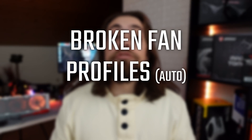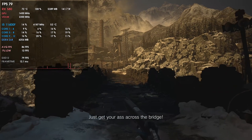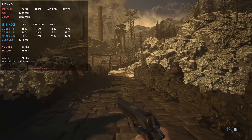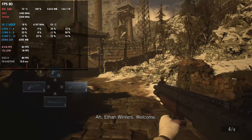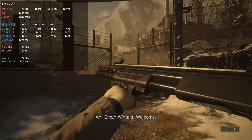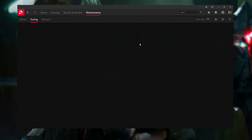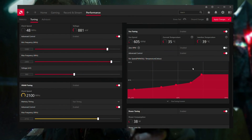The other issue is broken fan profiles on the 5700 XT — not on the 6800, but on the 5700 XT. Even if I limit the max fan speed to, say, 40%, it won't work. Setting it to 20% also won't work — it just runs at 100%. Only when I go to the advanced options and select a manual fan profile does it start working correctly.